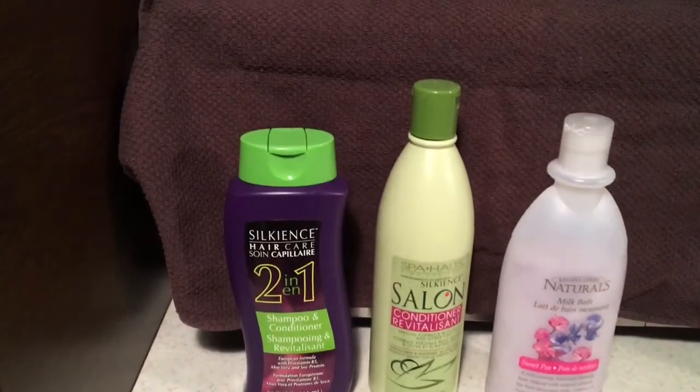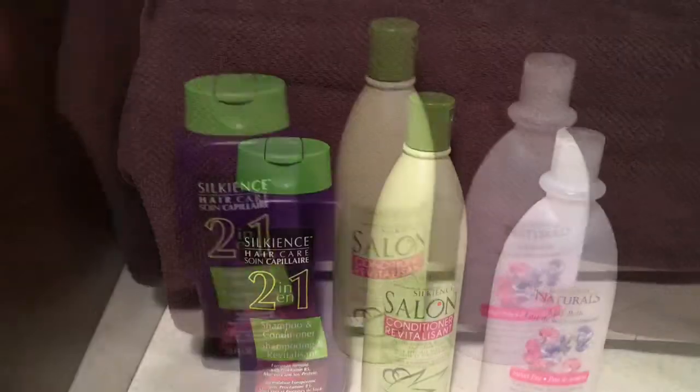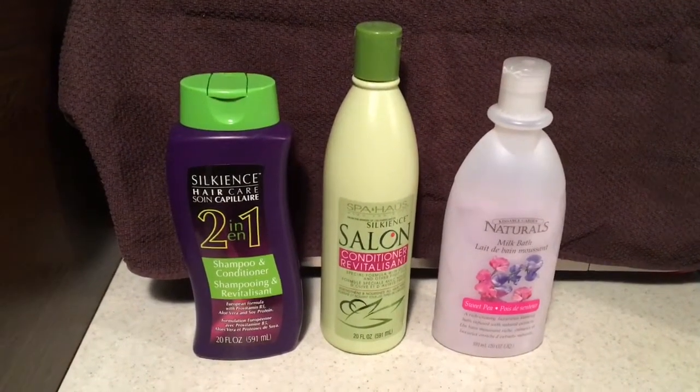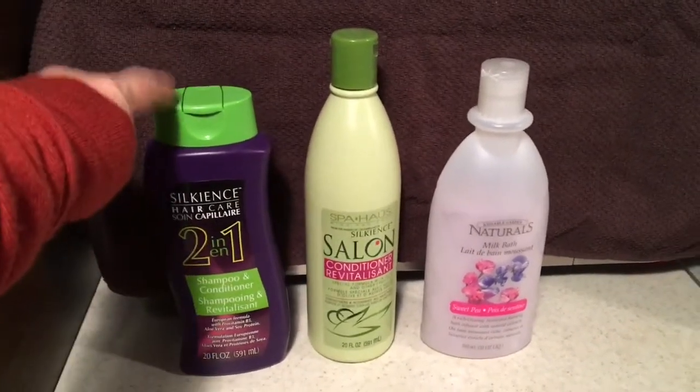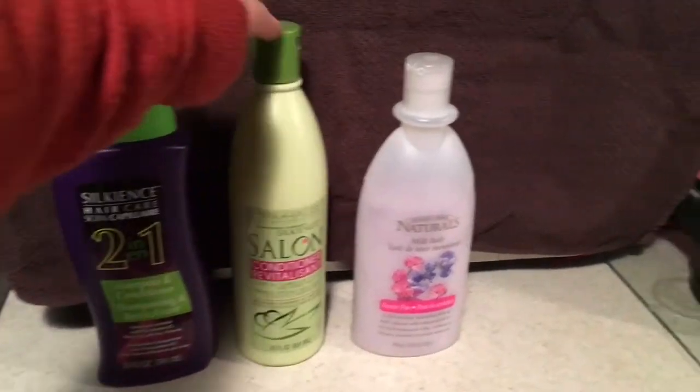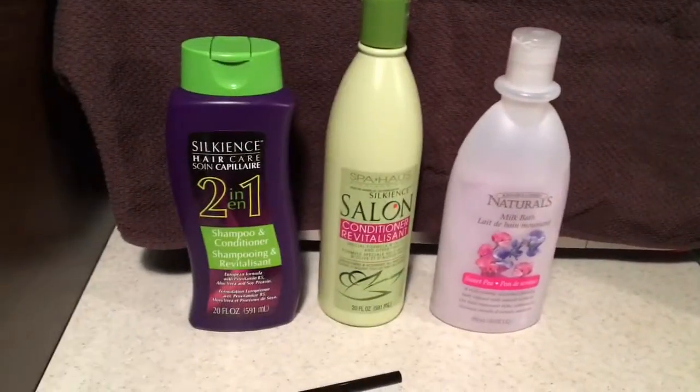The Silkians Salon conditioner — I like that as well. I don't have as much body in my hair as I do when I use the 2-in-1, but I think you would expect that of a 2-in-1 anyway. I really like it; I was able to comb out my hair easily.